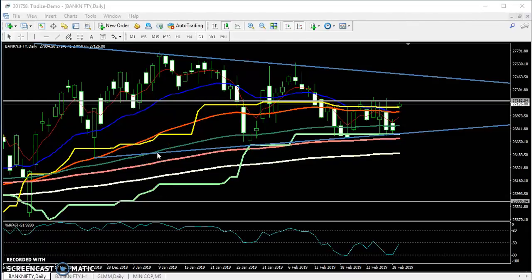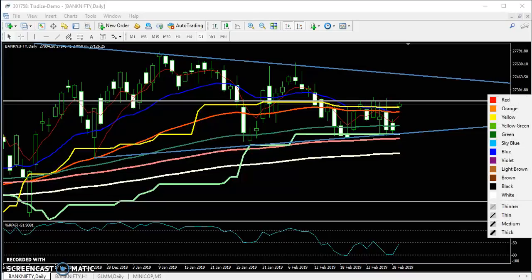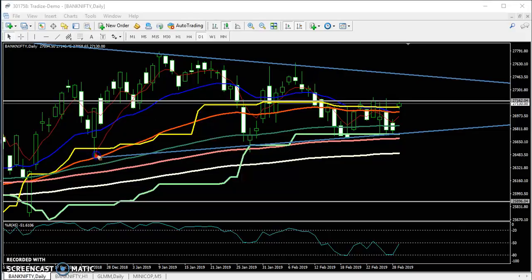Hello traders, welcome to LHB. This is Diffen Gugoy. In this video we will discuss about the Bank Nifty. Here you can see the daily chart. One or two weeks ago I drew this line here, and you can see the price is forming a triangle pattern.